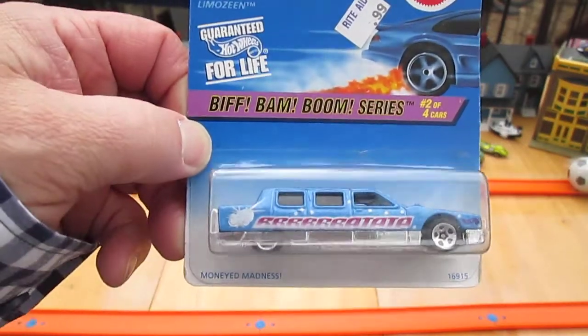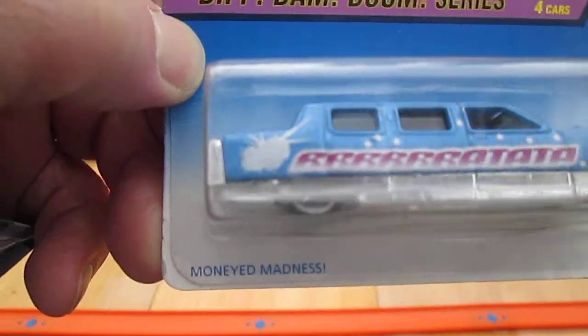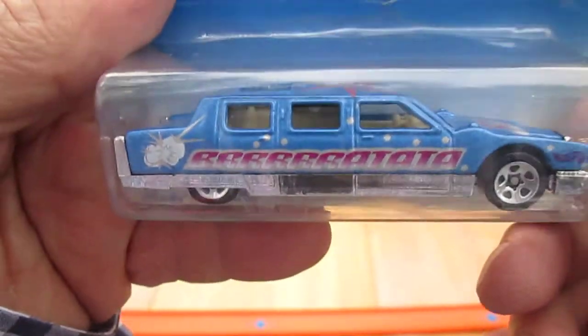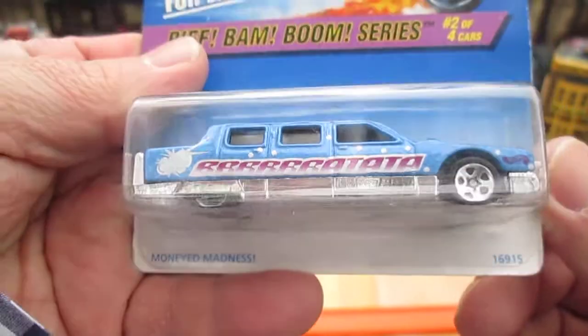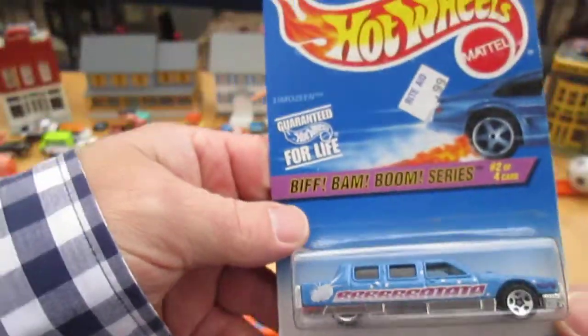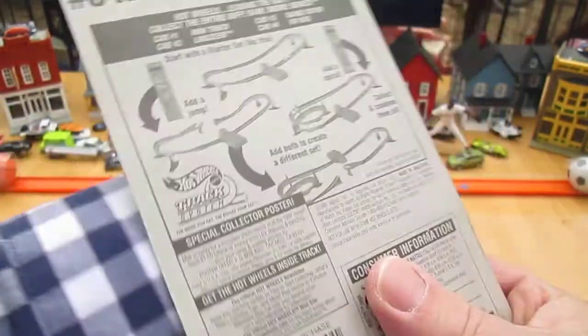I believe this is a 1997 Muddy Madness, it says. Looks like it says some cartoon stuff — the Bim Biff Bam Boom series.